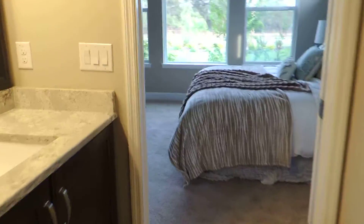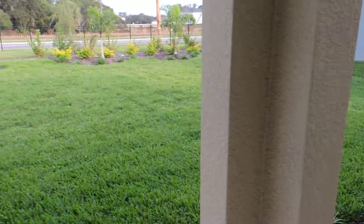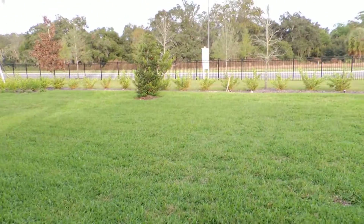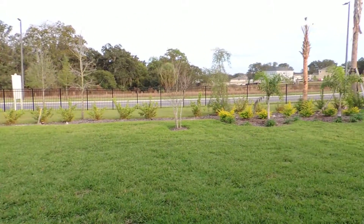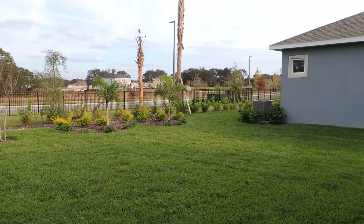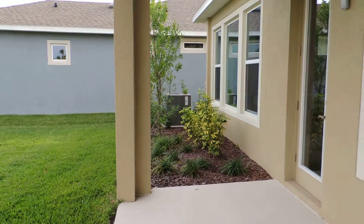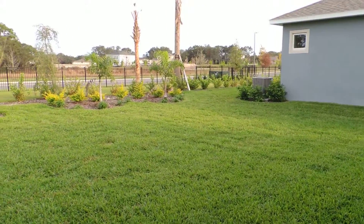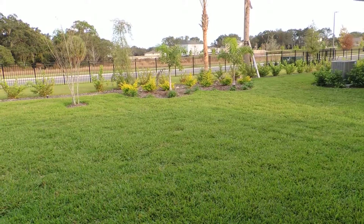Let's take a walk out back. You see a nice size covered area. And that is this home. If you have any questions, please call me at 813-480-6315. This is Bob Abrazzizzi with Signature Realty.